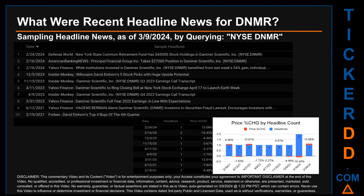Hello, my name is Sam. What were the recent headline news for DNMR? Today, Saturday, March 9, 2024, I sampled one of our news aggregators for the latest headlines for this ticker. I searched using the keyword combination of the exchange and ticker symbol — NYSE:DNMR. The results show 10 unique headlines published across nine unique dates, with publication dates spanning 1,100 days.